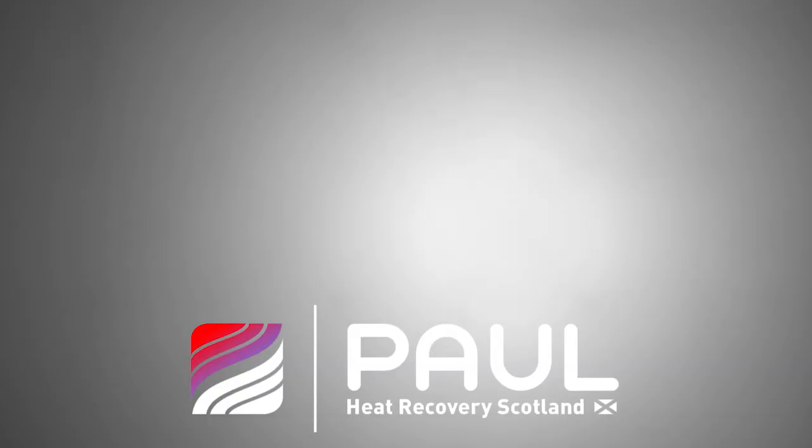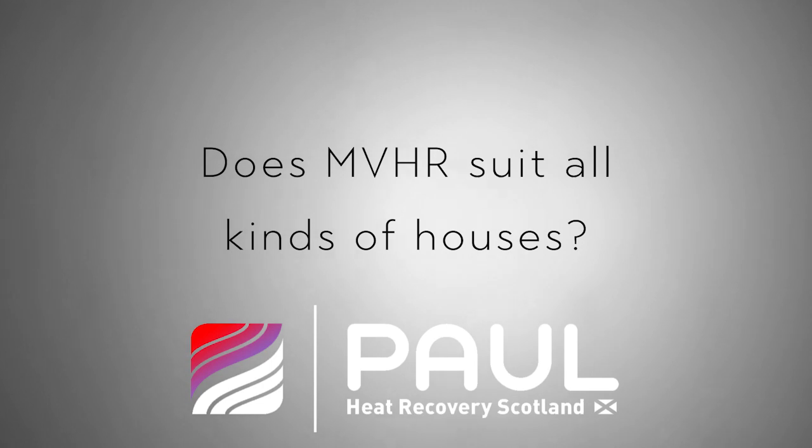Other benefits include drying of washing — you can hang washing up in a room that hasn't even got an extract point, but if it does have an extract point that's even better. It'll dry overnight very easily without needing a heat source next to it. So really there isn't a negative I can see to MVHR.